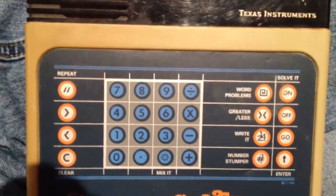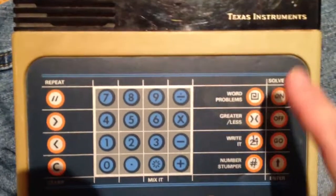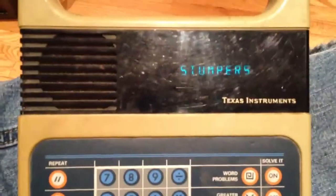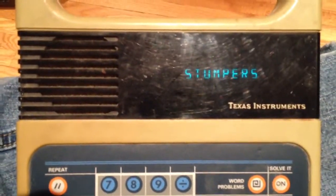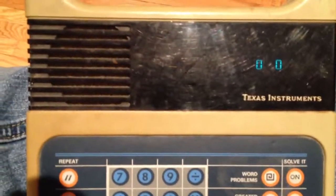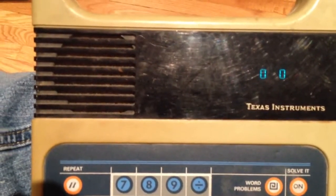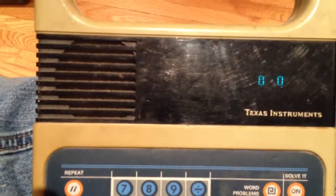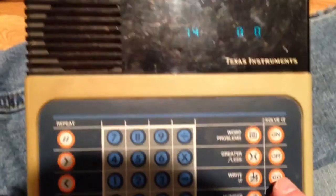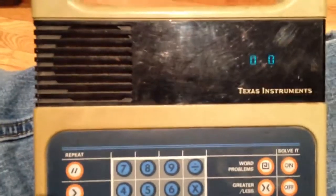I'm trying to remember all the other different games it has, like word problems, greater or less, and number stumper. Let's try number stumper, level 1. I don't know what I'm supposed to do here. All right, that's fun.